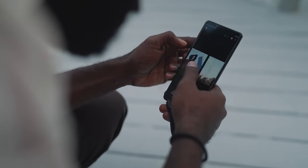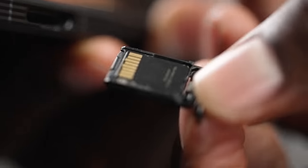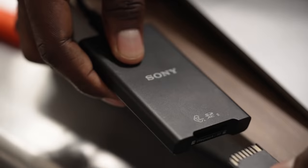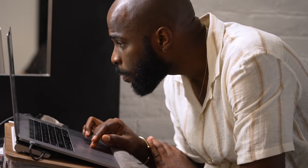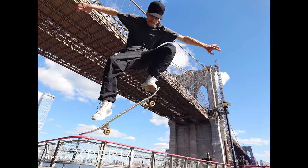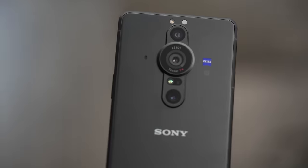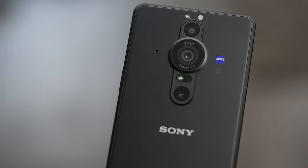Thanks to 5G capabilities, I can upload and share my images immediately, or I can use Xperia's removable SD card for quick transfers and hot swaps up to a terabyte — just like my full-frame camera. Nothing captures the emotion of a moment like a perfect photo, and now with the Xperia Pro-i, I have the ability to capture that perfect moment at all times.